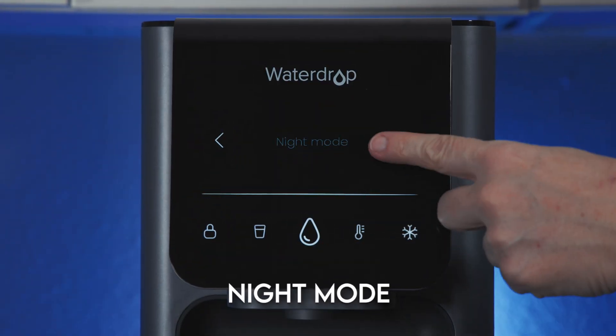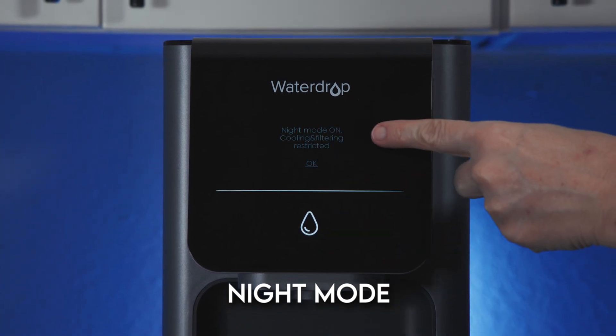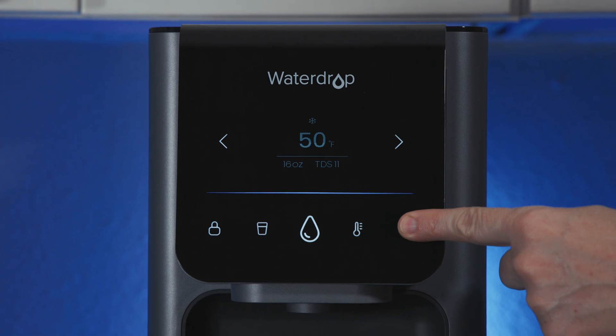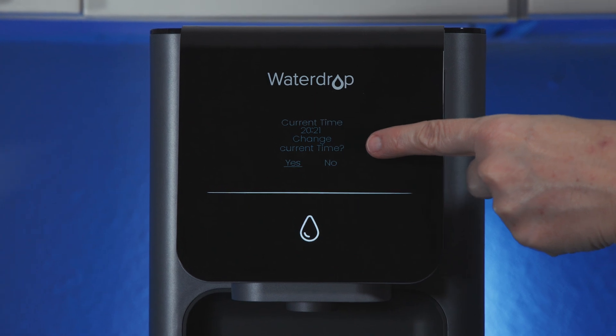In night mode, the system runs more quietly while pouring and stays completely silent in between, since both the cooling compressor and all pumps — which normally kick in periodically — are disabled. That eliminates the regular mode's background noise, which can honestly get pretty annoying. If you don't need the cooling feature, you can also manually turn it off in regular mode to reduce noise and save energy. What we don't like is that night mode requires you to program a start and end time, which might not be ideal for users with inconsistent sleep or wake schedules. It would have been helpful if WaterDrop had included a simple on/off toggle.